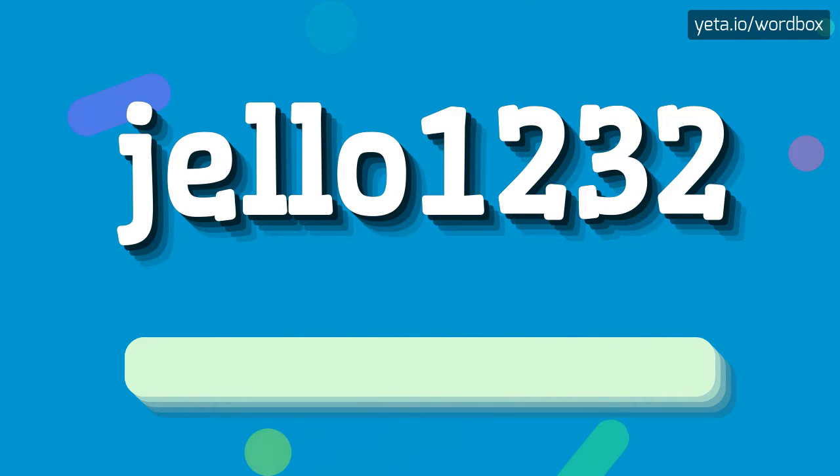J-L-L-O 1232. J-L-L-O 1232. So I will repeat again. J-L-L-O 1232.